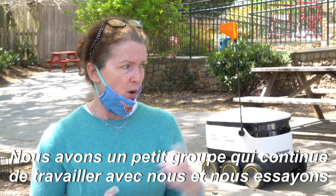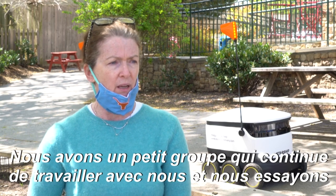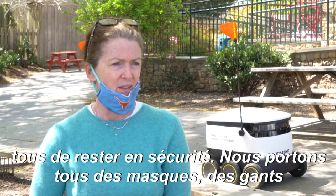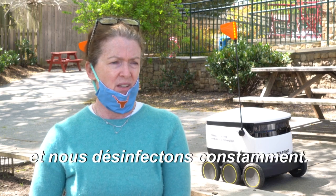We have a small core group of people that have continued with us, and we all try to remain safe. We all wear masks and gloves and sanitize constantly.